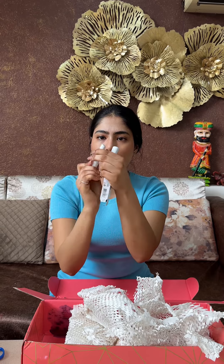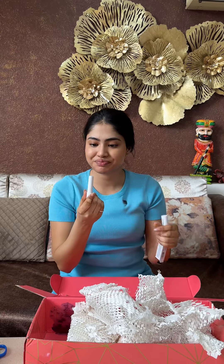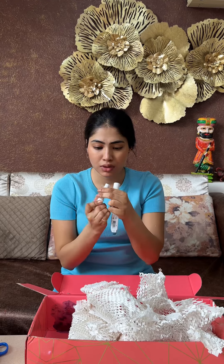This is Laneige's sunscreen which I really like. And this is a very viral product — so viral that I always see it sold out. Finally I got it in the sale. But after opening it, I realized it didn't go inside properly — I was so sad because I wasted it.